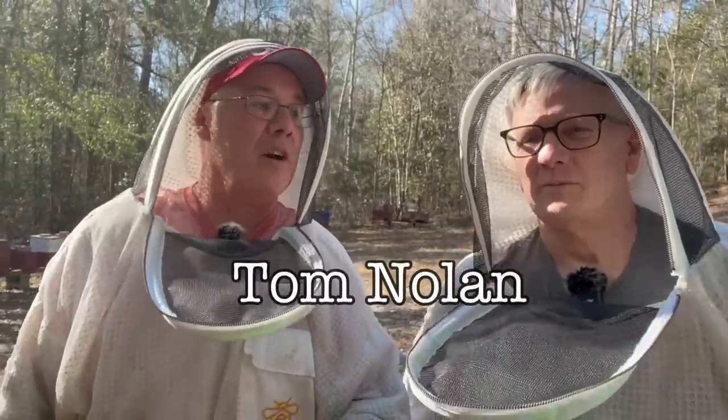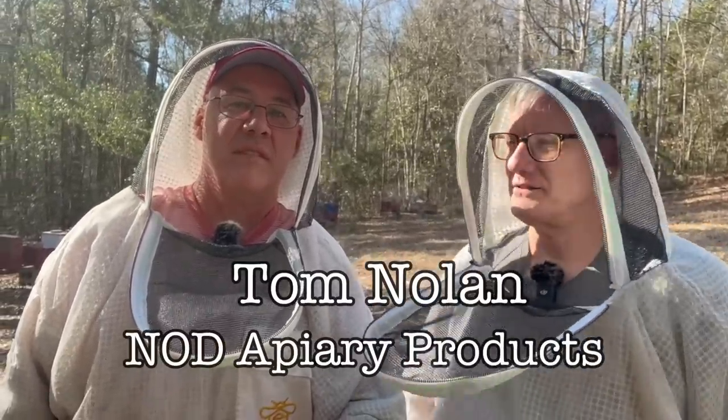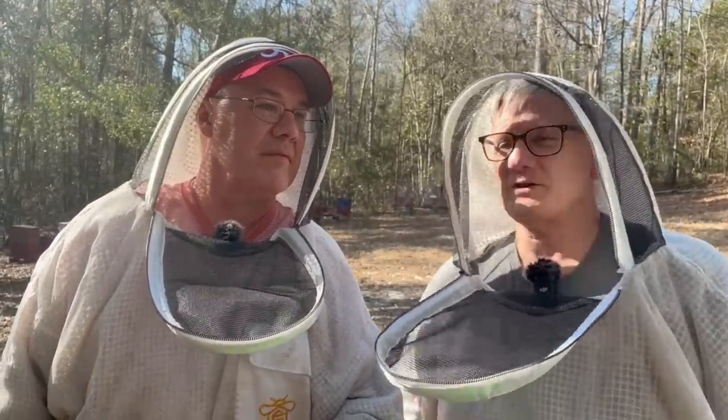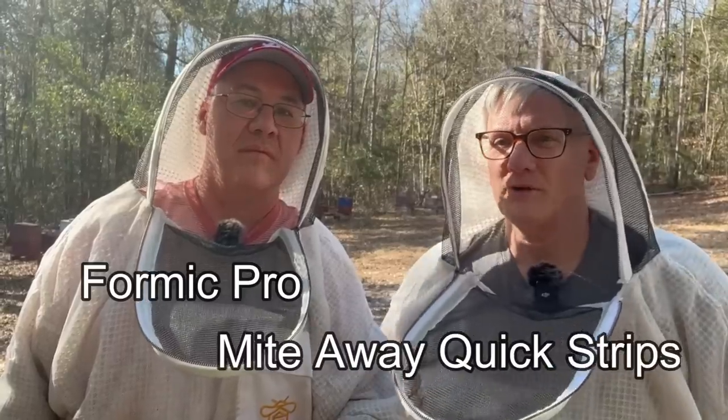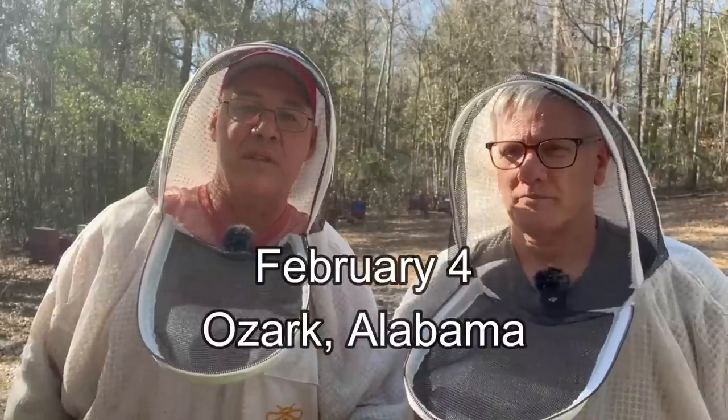It's February 6th. I'm out here with Tom Nolan, the North American sales rep for Nod Apiary Products — manufacturers of Formic Pro and Miteaway Quick Strips. He checked in with me today, we had lunch, and now we're going to peek in on some bees. We're going to do a couple of mite checks and figure out some recommendations for treatment.